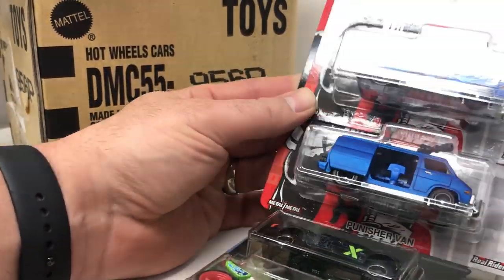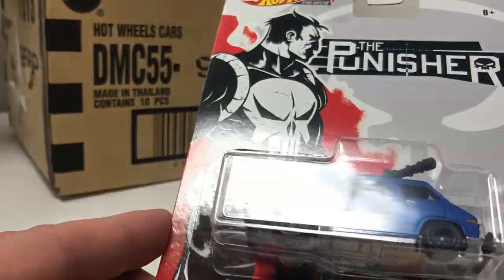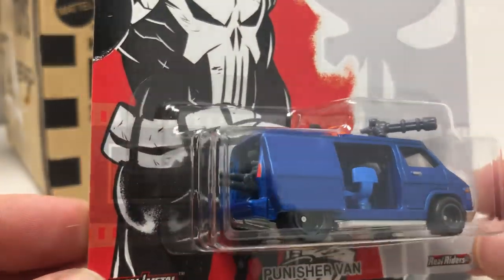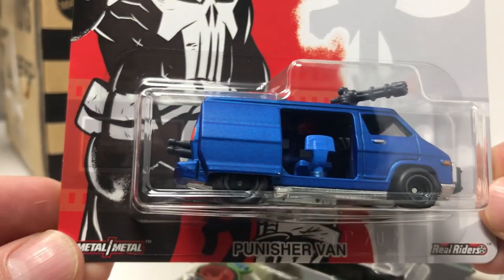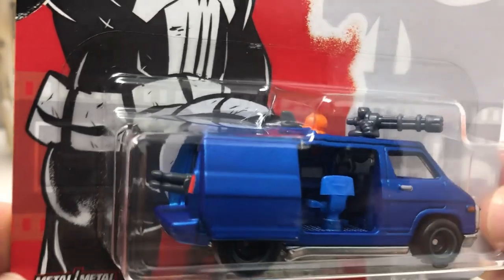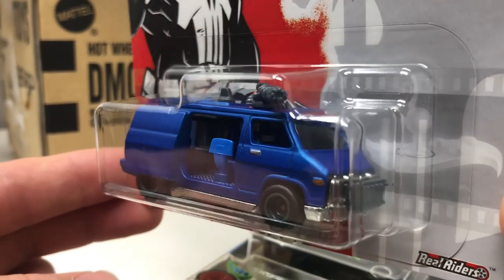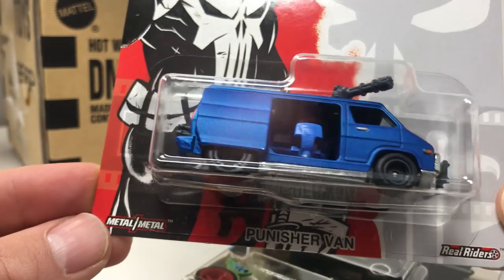The next two cars are the super popular Punisher Van. What's interesting is it's got different colors than the other version — this one's kind of a metallic blue, like the garage series Dodge A100 blue to me. It's got the crazy grille on the front and big fat tires on the back. That's a pretty sick model, guys.